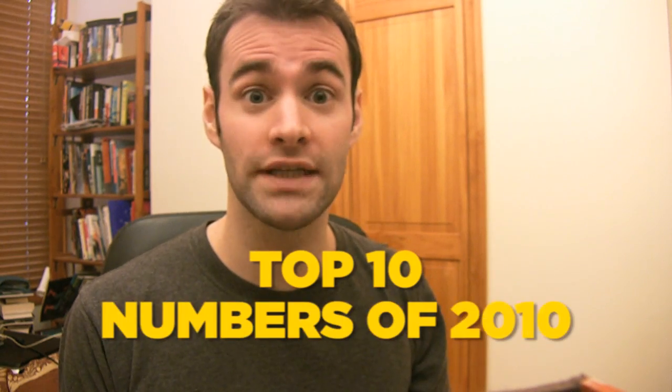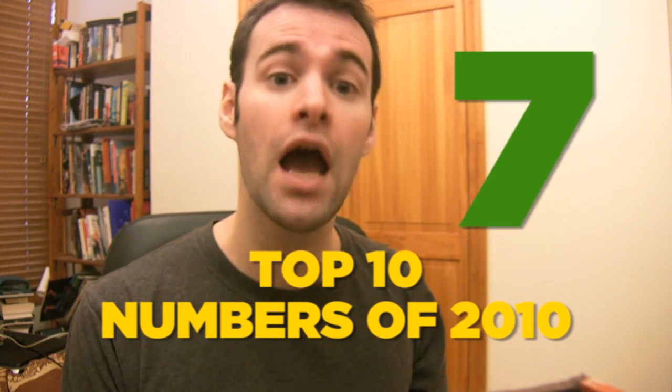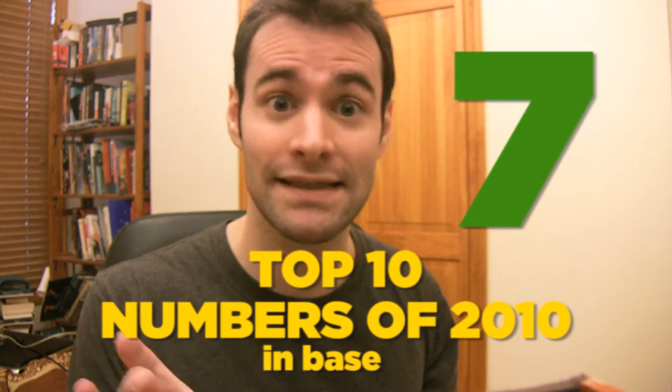It's the end of the year, so everyone is making their top 10 best of 2010 list. It's a great way to show off how smart you are and what great taste you have, so I'm going to make one too. Here are my top 10 numbers of 2010, but because my favorite number in 2010 was 7, I'm going to do my top 10 list in base 7.